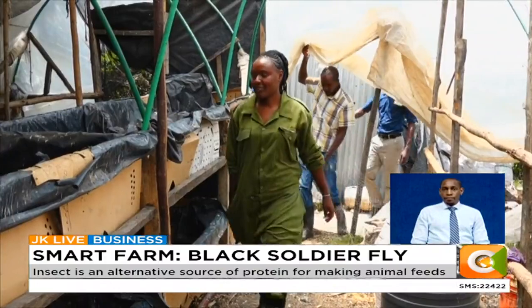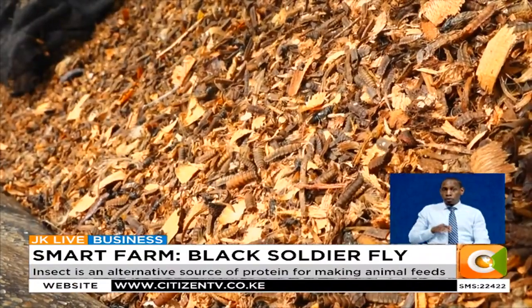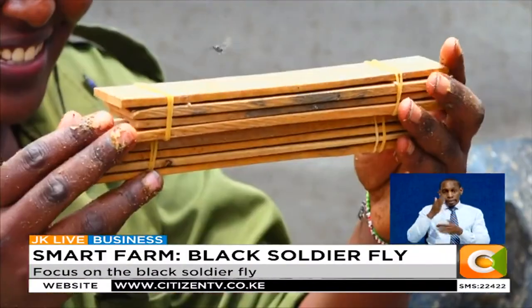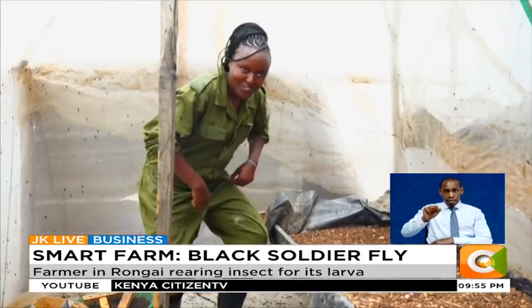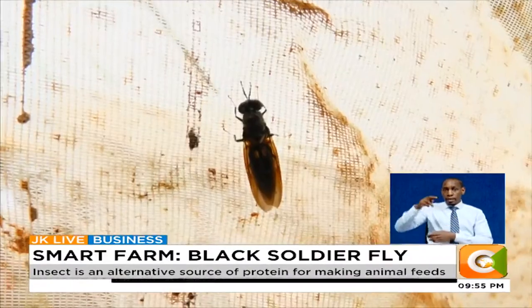One man's meat is another man's poison — a saying that Jennifer Mutike, an ambitious new generation farmer, has known too well. An entomologist by profession, Jennifer rears the black soldier fly, primarily for its larva, at her farm in Rongai on the outskirts of Nairobi.